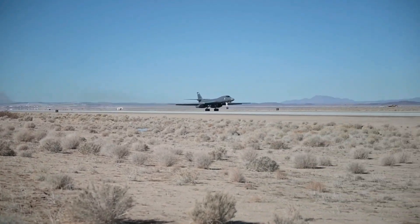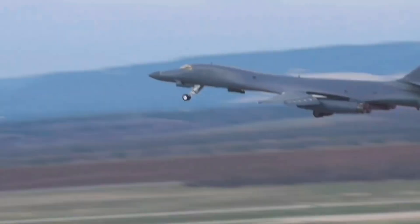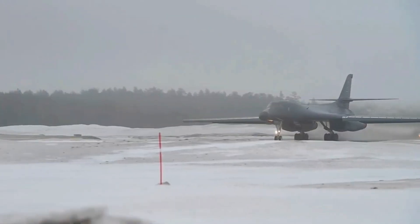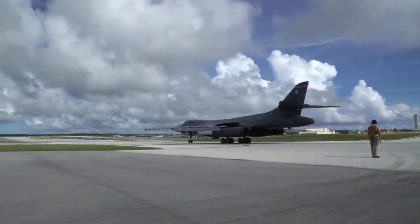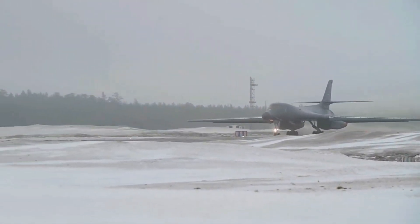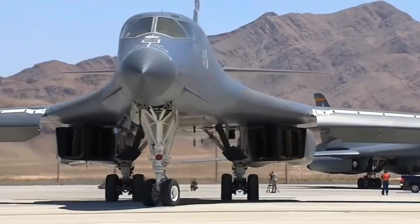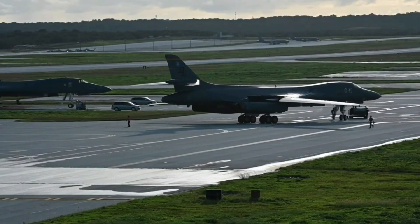The 2025 upgrades to the B-1 Lancer elevate it from an already impressive aircraft to a truly next-generation force multiplier. With enhanced identification and communication systems, improved defensive capabilities, secure data handling, and unparalleled information processing, the B-1 is poised to continue its critical role in U.S. military operations. These innovations ensure that the B-1 Lancer remains an indispensable asset, capable of dominating modern battlefields with unmatched power and flexibility. The 2025 B-1 Lancer isn't just an upgrade — it's a leap into the future of air warfare.